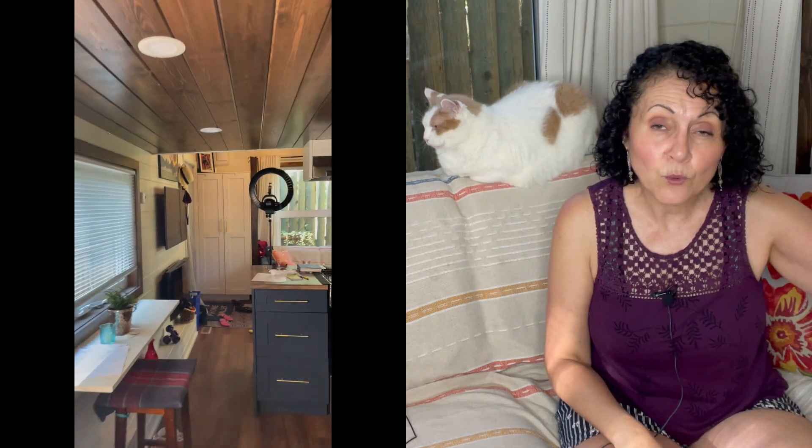I have two smoke detectors in the tiny house. There's one right here in the front entry on the roof and there's another one on the roof on the stairwell up into the bedroom. Both of those smoke detectors are also carbon monoxide detectors. They are hardwired into the house with battery backups and I change those batteries twice a year — whenever the time changes — whether they need it or not, because I want to always be sure they're working whether there's electricity to the house or not. Sophie does not like when I test those at all, but I think it's really important.